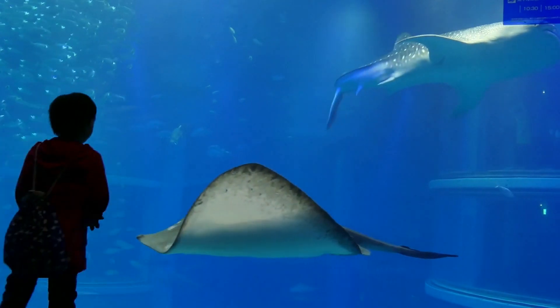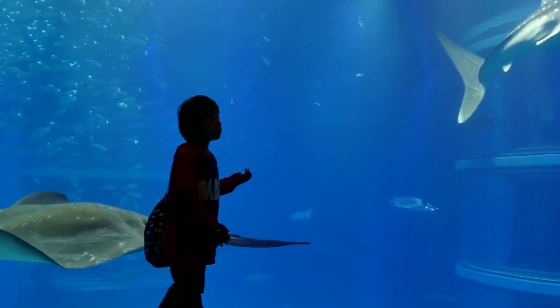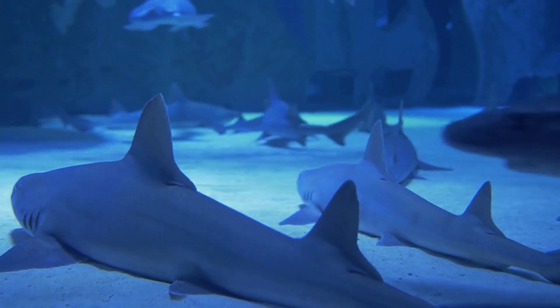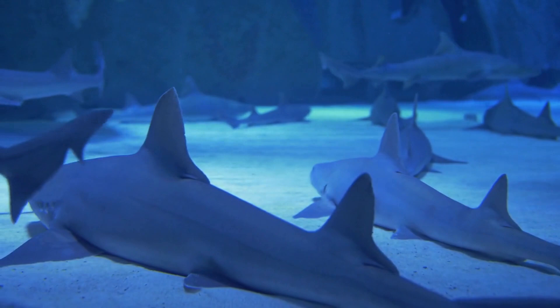There are over 200 species of stingrays, ranging in size from less than a foot to over six feet in width. Stingrays are closely related to sharks, and like sharks, they have a skeleton made of cartilage rather than bone.